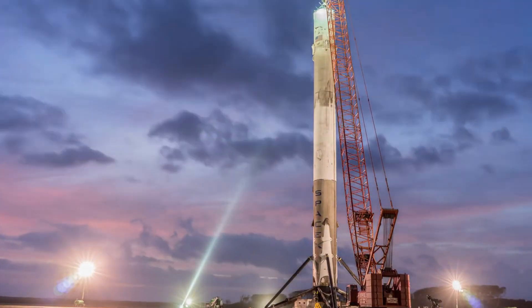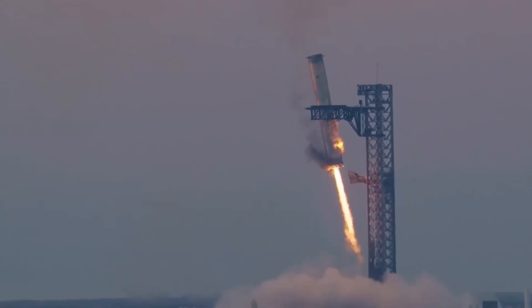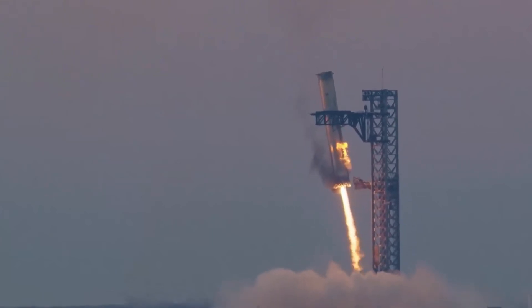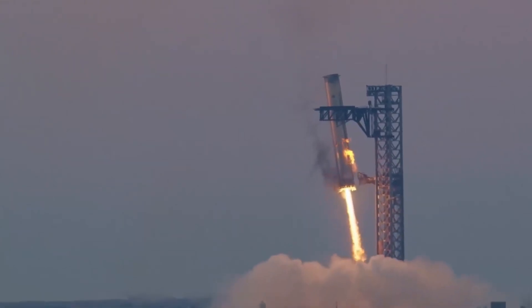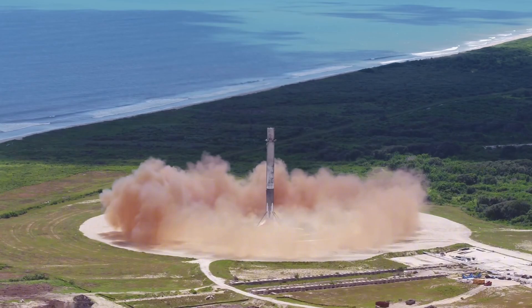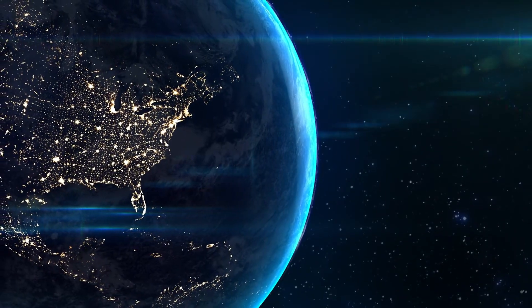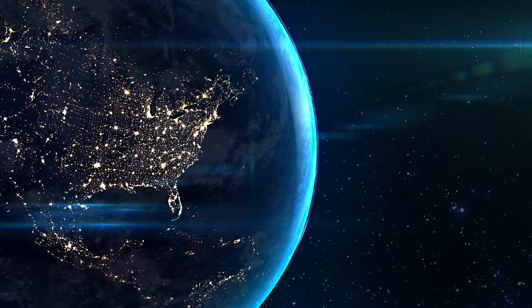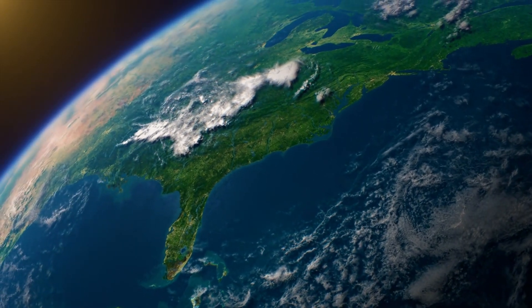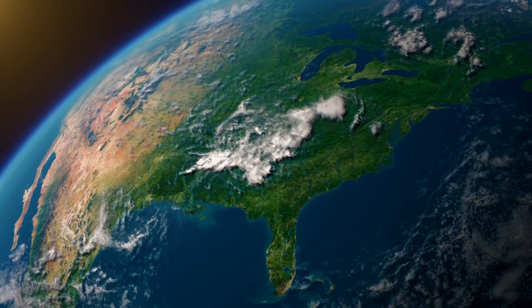While Starship development continues at breakneck speed, the Falcon 9 program keeps shattering records. Booster 1067 achieved an unprecedented milestone, becoming the first to successfully complete 23 landings. The KoreaSat 6A mission showcased this achievement with crystal clear launch footage and a perfect return to Landing Zone 1. The mission served multiple purposes: KoreaSat 6A will replace its aging predecessor while extending and enhancing communication capabilities across Asia, the Middle East, and Africa.